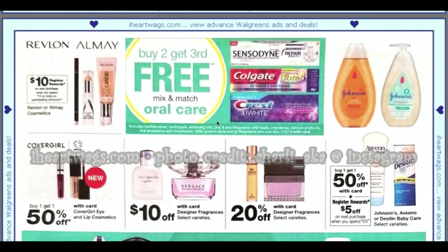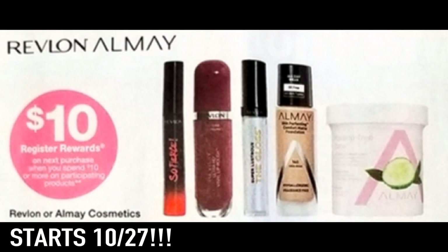We have a deal on Almay and Revlon — it's a bit blurry, but when you spend $15 or more on Revlon or Almay cosmetics you get a $10 register reward. That's a great deal. But here's a heads-up: there's a deal starting the 27th, so if you still have Revlon or Almay coupons, you might want to wait.